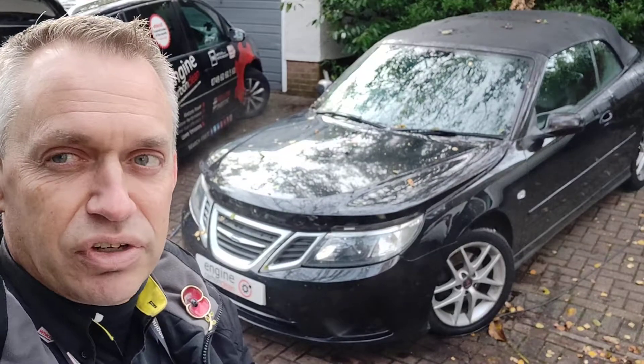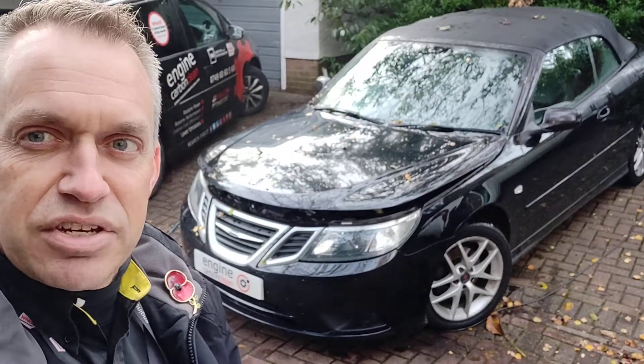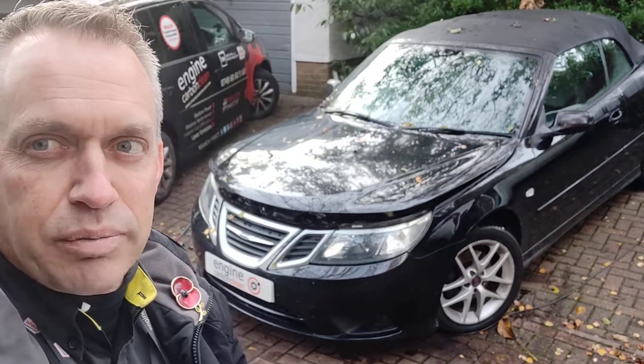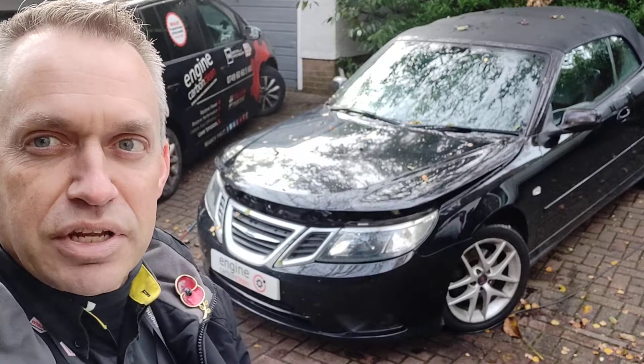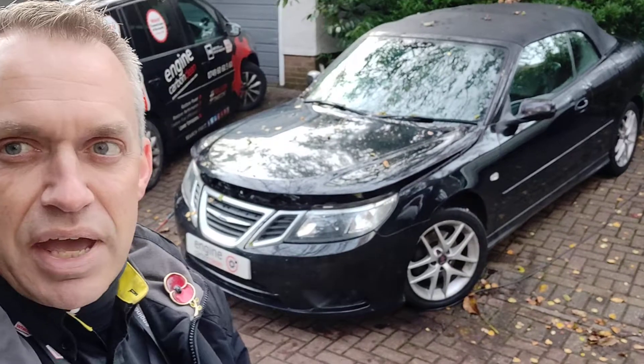DPF looks like it's struggling. 52% soot load in 21 miles since the last regen. Potentially, with the cold weather coming in now, it's on and off because of the cold coolant. It's determining that it's not warm enough to regenerate and kicking out of regen, so it might be struggling with that.